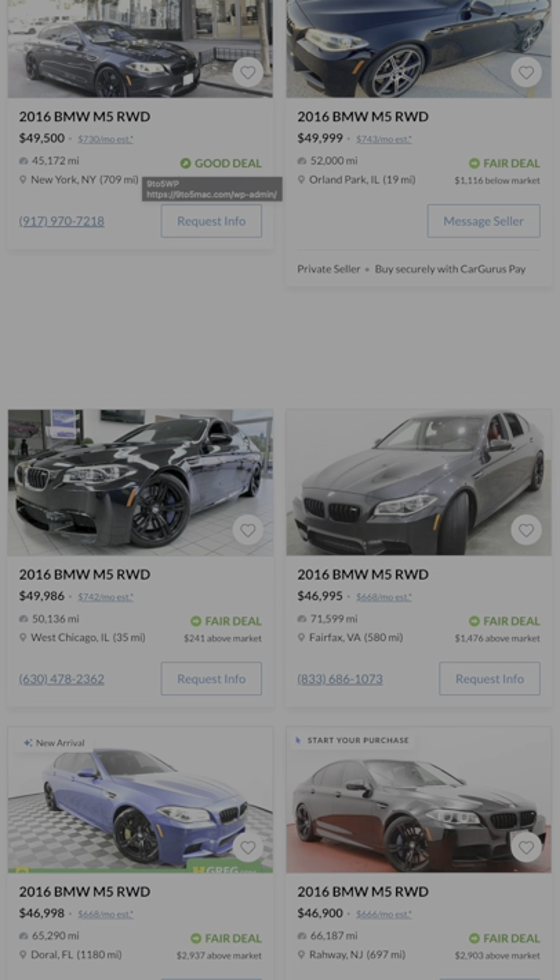The F10 BMW M5 has a 550 horsepower turbo V8 in rear-wheel drive, but has been tested doing a 3.7 second zero to 60. This car is an absolute monster.